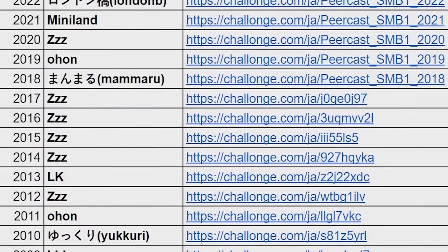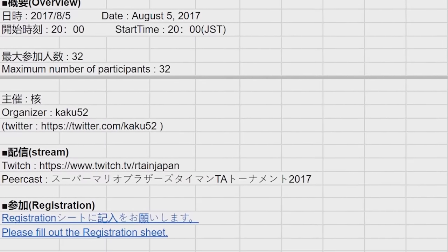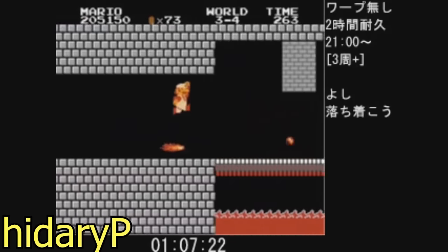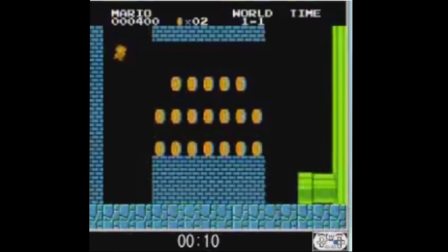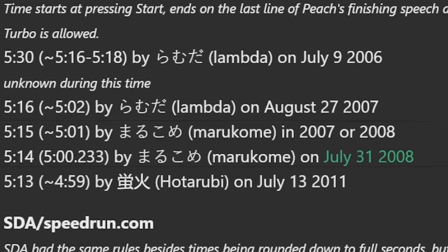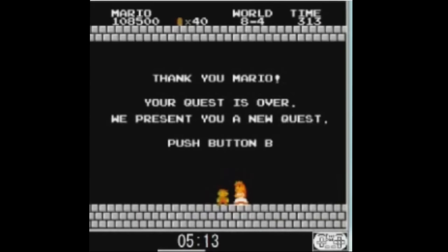There's always been a bit of a disconnect between the English-speaking SMB1 communities and the Japanese scene, probably mostly due to the obvious language barrier, with very little overlap throughout the years. Every now and then we'd catch wind of some excellent warpless run by Hodorubi, or find out that some runner had a very good any% time back in the day. The run was done by the player Marukome, a very strong competitor in the PeerCast tournaments. He won the first three tournaments ever held in 2007 and 2008, and on July 31st of 2008, he got this run.